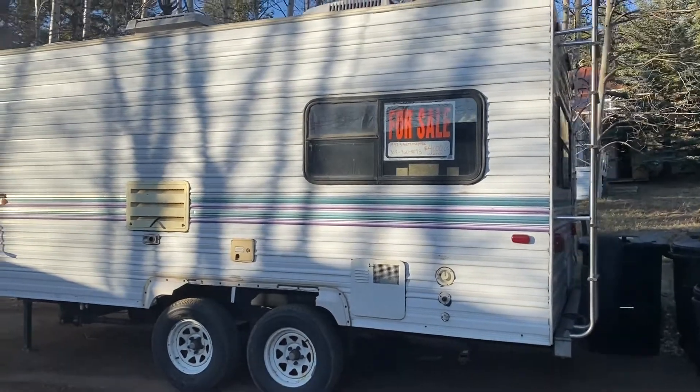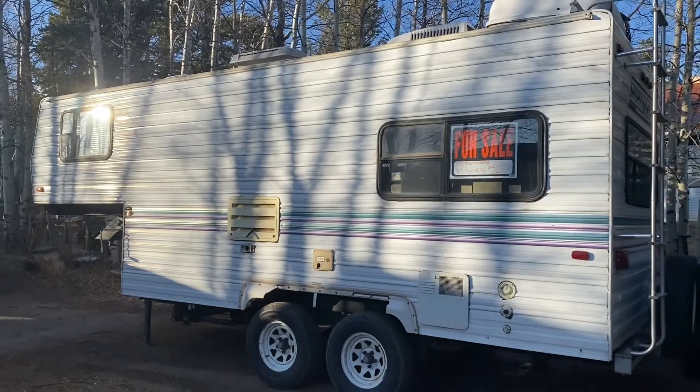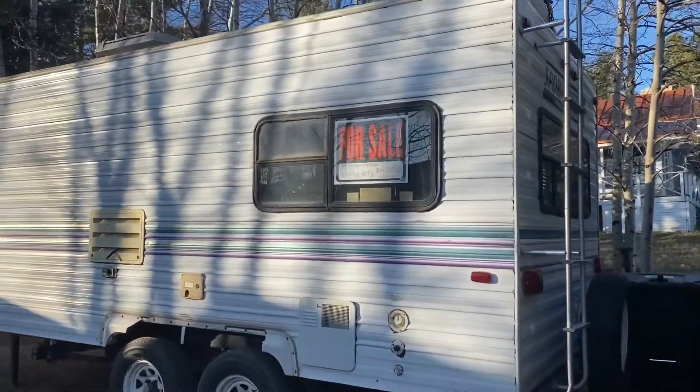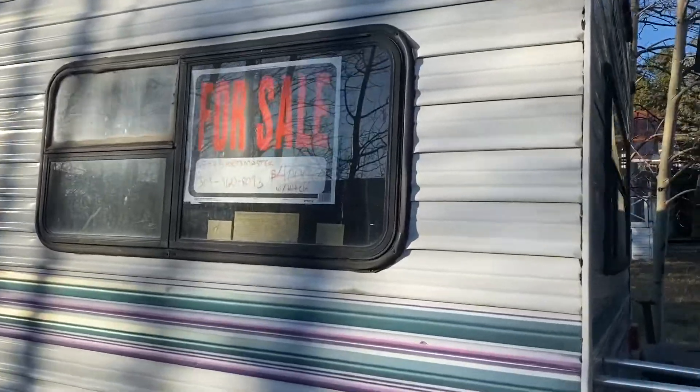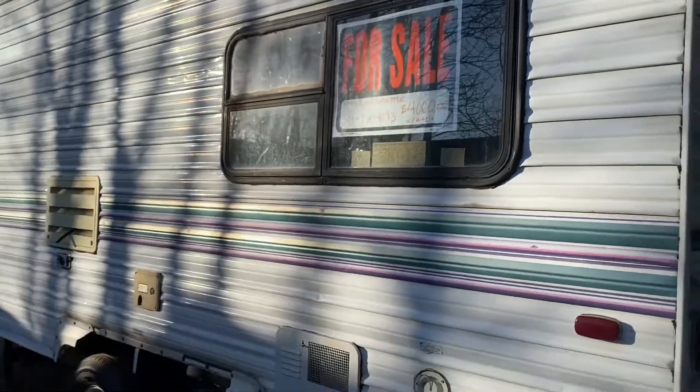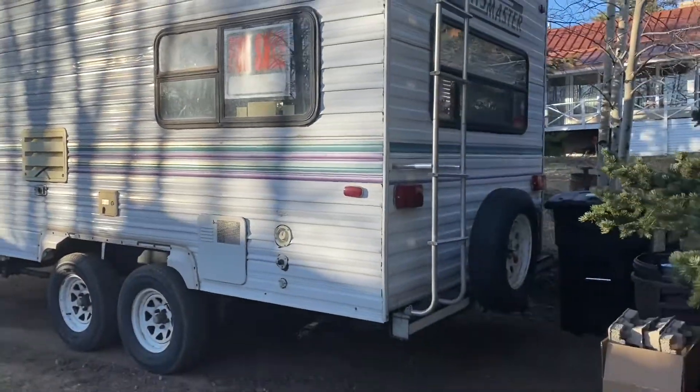Alright, this is Kenny's 1997 Sportmaster with a hitch. His asking price is four grand. I'm going to give you a quick little walk-through here.